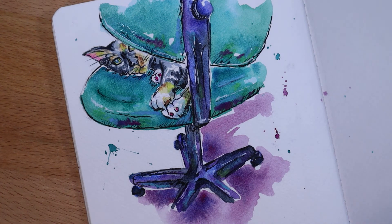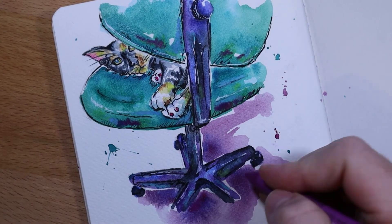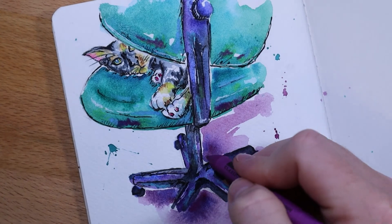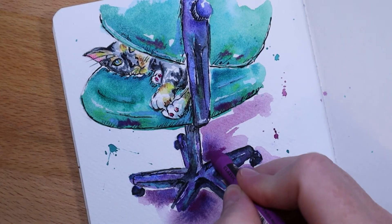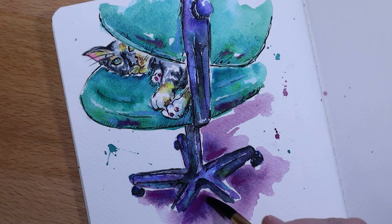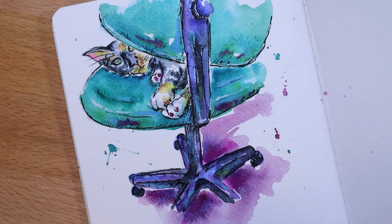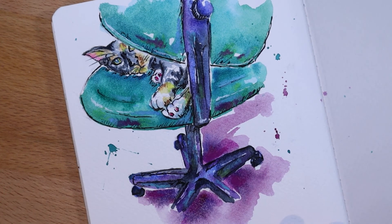Sometimes I do like to put these in the shadows. Maybe something subtle like this. I will have to wet these though, because that's not going to just work dry. Okay, I'm going to call this done. I'm just going to add some ink and finish it up.